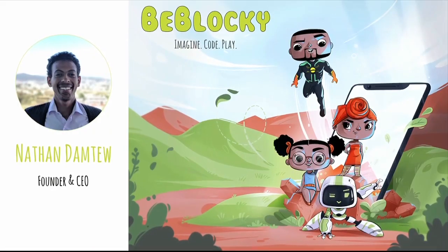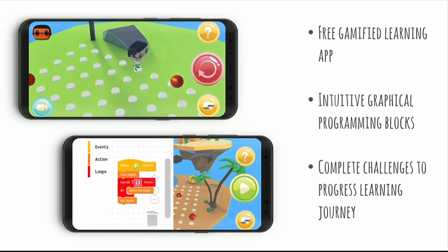BeBlocky is a gamified programming learning app for kids. It lets children learn the fundamentals of computer programming through game puzzles, helping them animate different game characters to perform certain tasks and movements. It presents code concepts — which are primarily presumed as very complicated — in graphical programming blocks, which are very easy and intuitive to use.